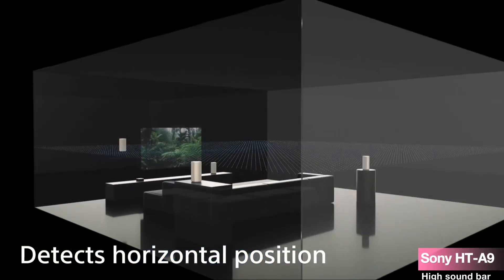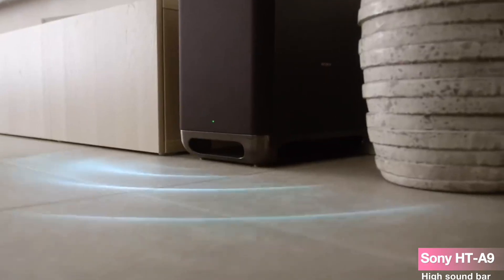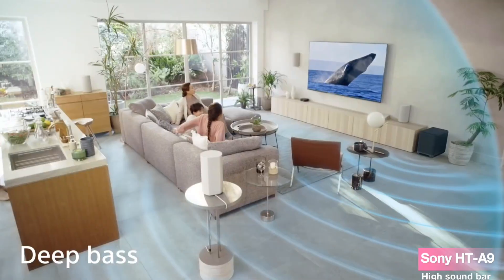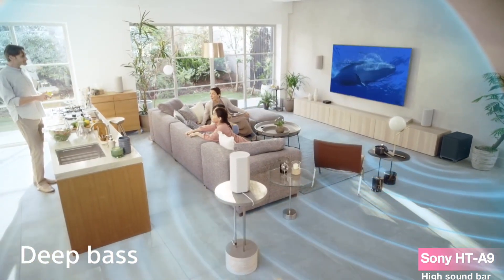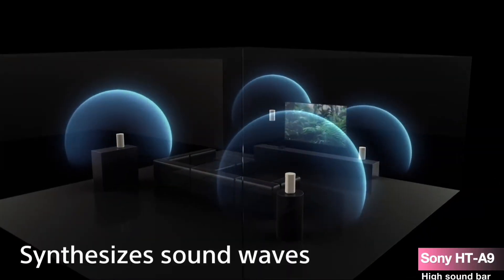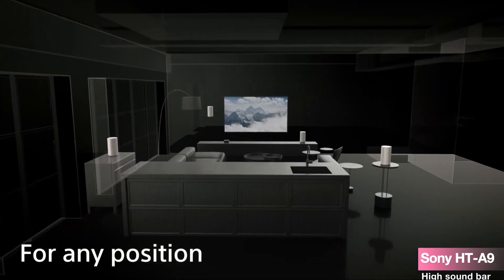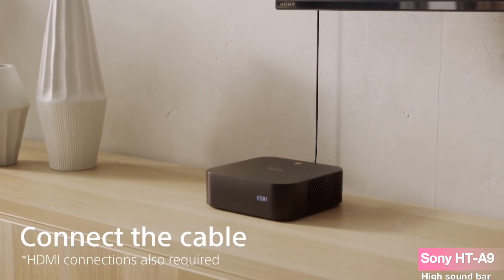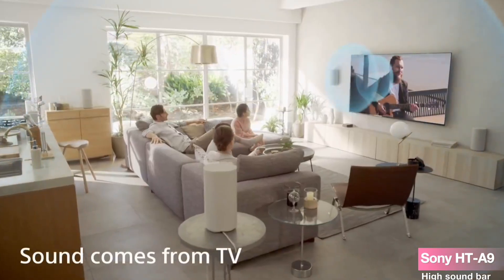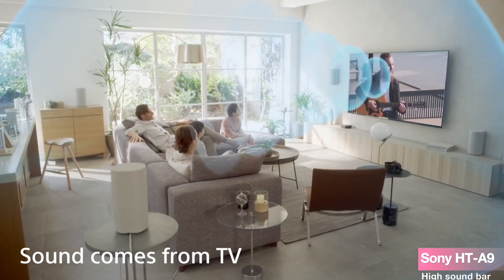The setup process is straightforward, allowing even newcomers to home audio systems to get up and running quickly. And with the added peace of mind of a one-year extended protection plan on top of the full manufacturer protection, you can enjoy your audio adventures worry-free. In conclusion, the Sony HT-A9 home theater system bundle delivers a symphony of features for the audiophile seeking a premium, immersive experience. With its cutting-edge technology and comprehensive protection plan, it's a worthwhile investment for transforming your home entertainment into a cinematic experience.